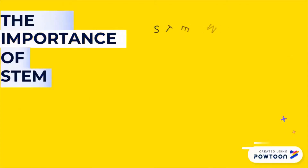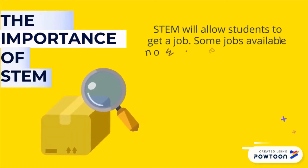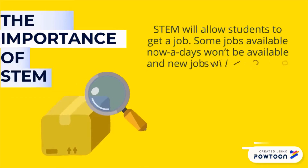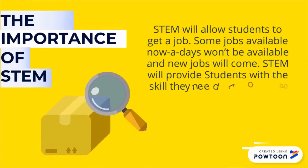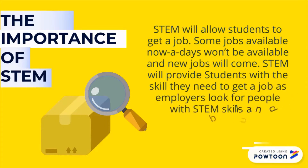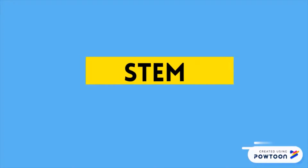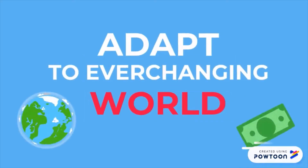The importance of STEM. STEM will allow students to get a job in the future. Some jobs available nowadays won't be available in the future and new jobs will arise. STEM will provide students with the skills they need to get a job, as employers look for people with STEM skills and qualifications. STEM will allow people to adapt to this ever-changing world and lead a successful life.